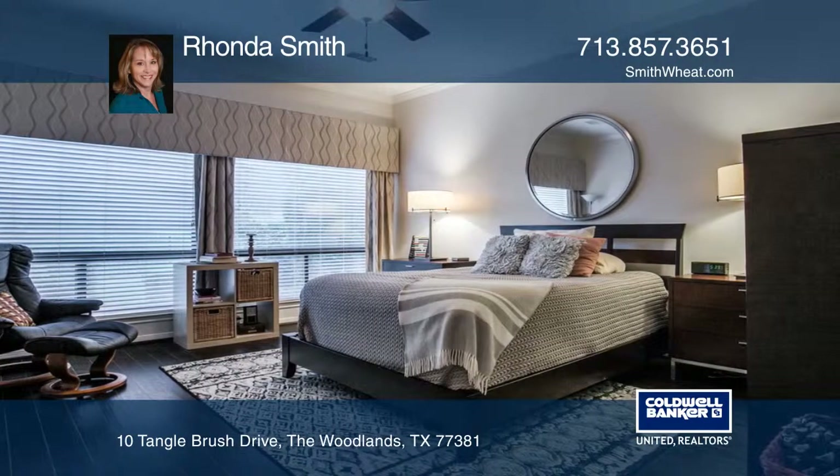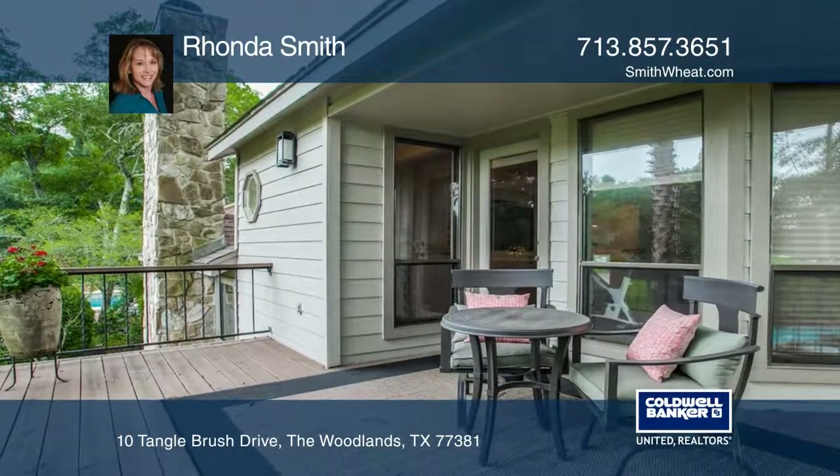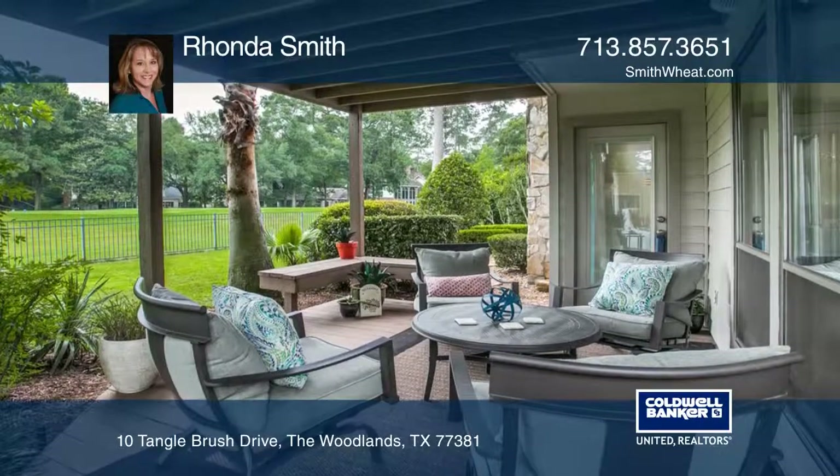The first floor master suite offers a master bath with walk-in closet. Enjoy outdoor living from the upstairs balcony or on the covered patio with views of the golf course.